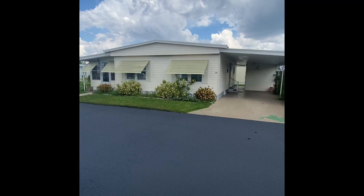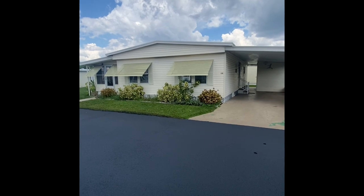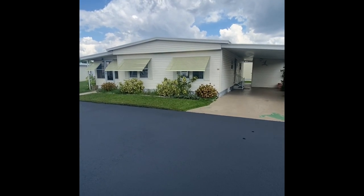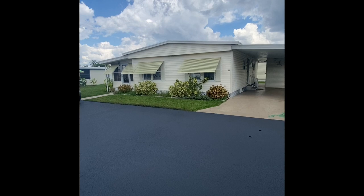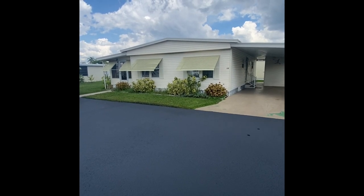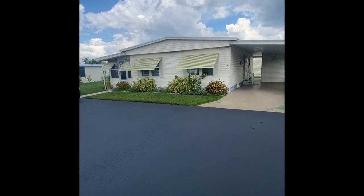Lot rent is comparable to the county lot rent average. We do have a gorgeous swimming pool and a ton of social activities and amenities here. This two bedroom, two bathroom mobile home just came on the market today and does need to be sold as soon as possible — the seller just needs to move on to the next stage of their life. So if you're looking for a deal in a gorgeous gated community with great amenities close to beaches, make sure you stick around for the whole video.